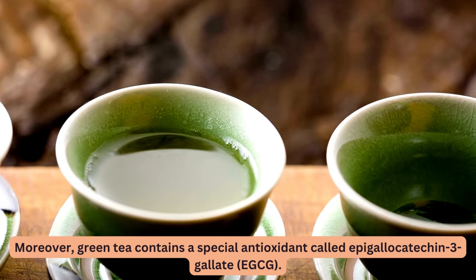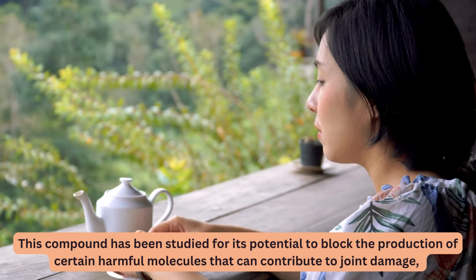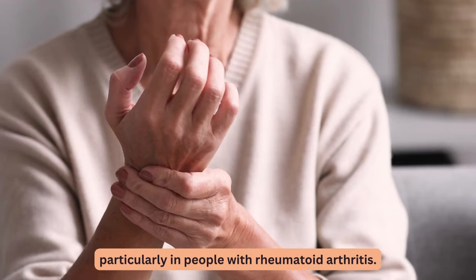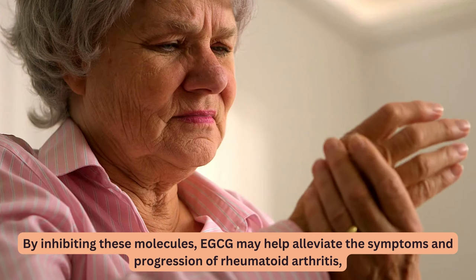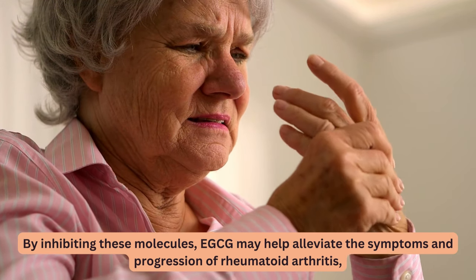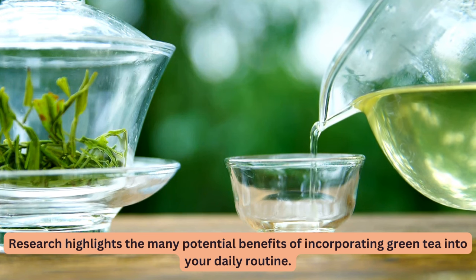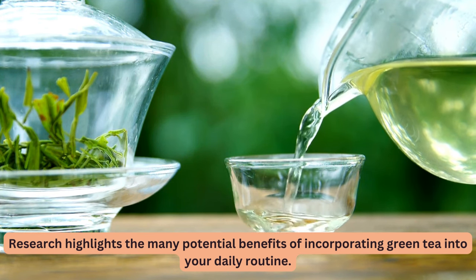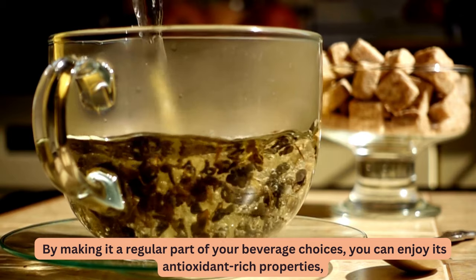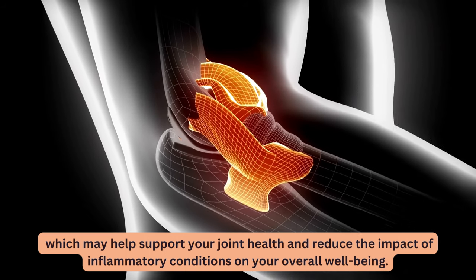Moreover, green tea contains a special antioxidant called epigallocatechin-3-gallate, EGCG. This compound has been studied for its potential to block the production of certain harmful molecules that can contribute to joint damage, particularly in people with rheumatoid arthritis. By inhibiting these molecules, EGCG may help alleviate the symptoms and progression of rheumatoid arthritis. Making green tea a regular part of your beverage choices can help support your joint health and reduce the impact of inflammatory conditions on your overall well-being.